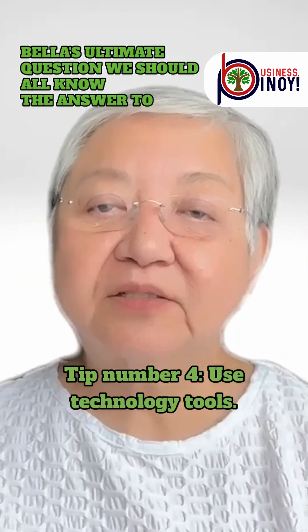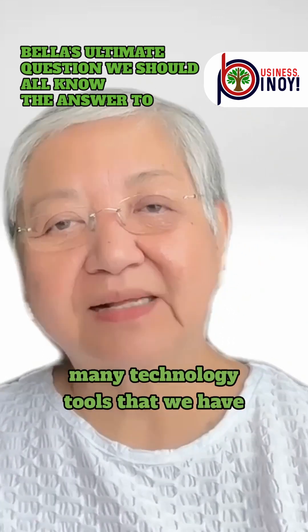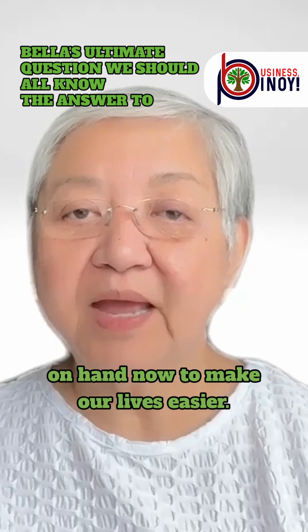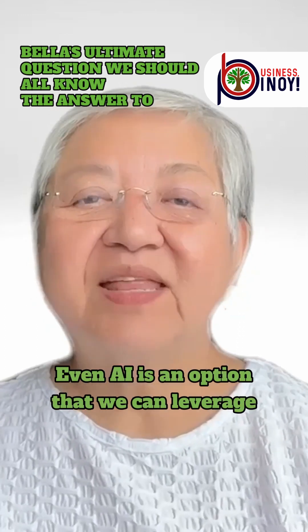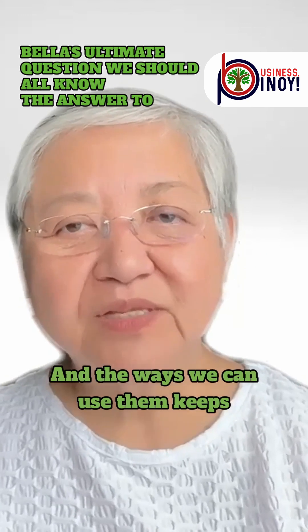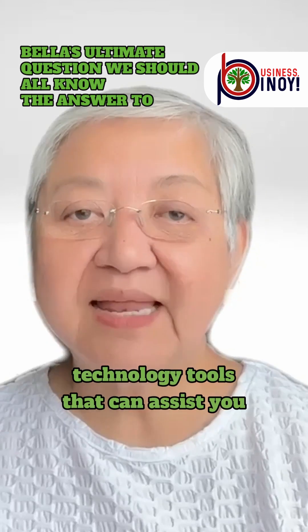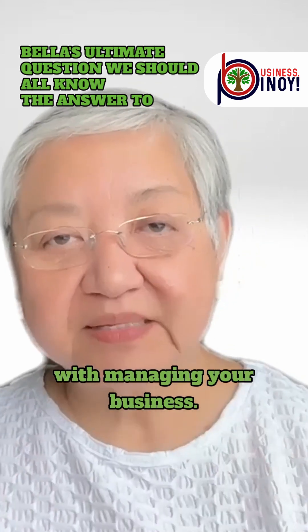Tip number four: use technology tools. What a blessing it is that there are so many technology tools on hand now to make our lives easier. Even AI is an option that we can leverage on, and the ways we can use them keeps growing every day. So be sure to explore simple technology tools that can assist you with managing your business.